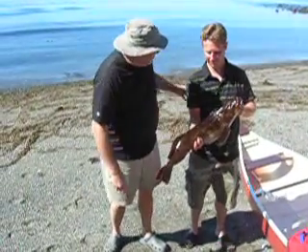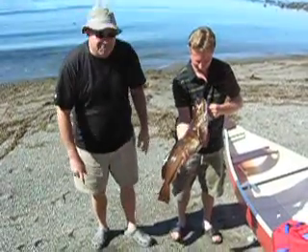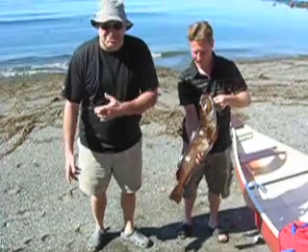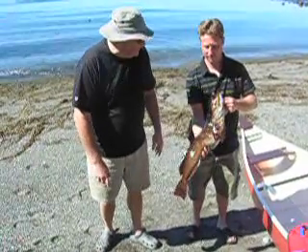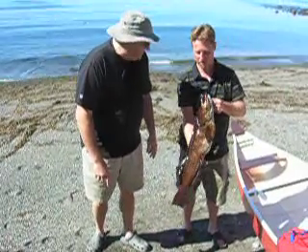Dano here caught this lingcod, which looks pretty good. It's actually a little bit better than keeper size — has to be 26 inches, and that one's about 30. Looks like about 8 to 10 pounds. Put up a good fight? She did, he did — got the nice key on.